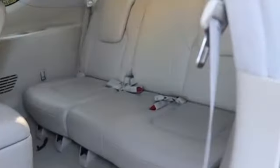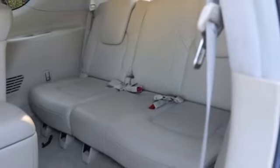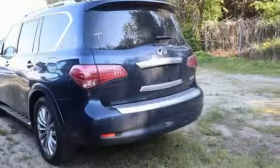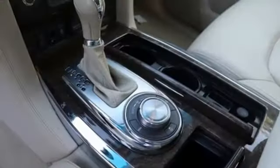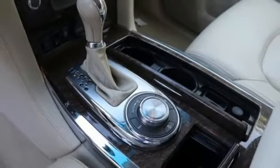V8 engine, electronic shift on the fly, integrated navigation system with voice activation, memory exterior door mirror settings, front heated leather bucket seats, auto-dimming rear view mirror.